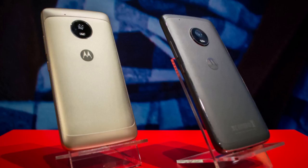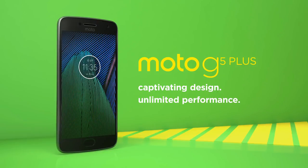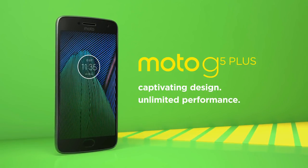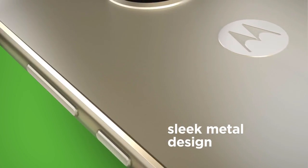It has a 5.2-inch full HD display. It has 32 GB and 64 GB internal storage options with 3 GB RAM and 4 GB RAM respectively. You can expand the storage via a micro SD card slot which supports up to 256 GB.